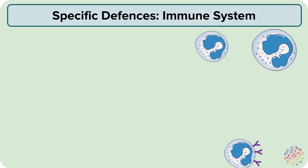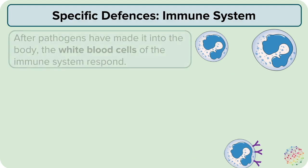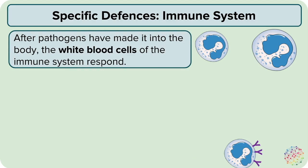In spite of your body's first line of defense mechanisms, some pathogens still make it through into your body. Once there, they will meet your second line of defense: the white blood cells of the immune system.